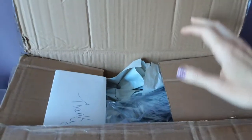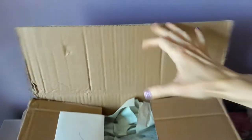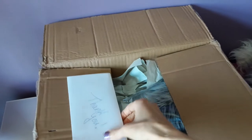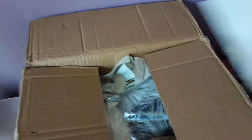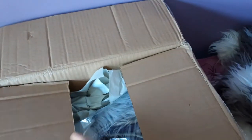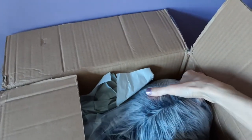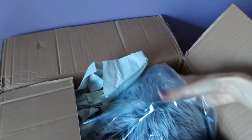All right, so they got a nice little handwritten thank you note. You're very welcome! Now let's see — he's wrapped up in a little plastic baggie.